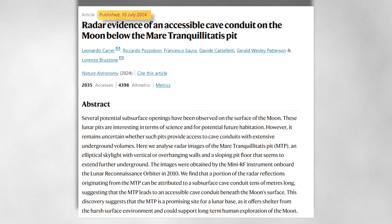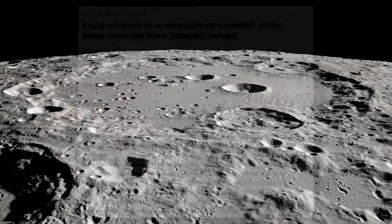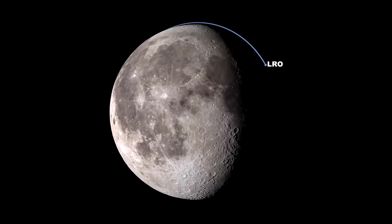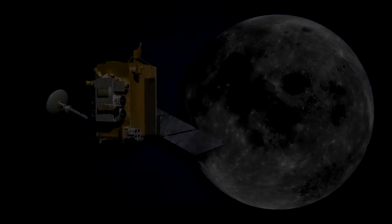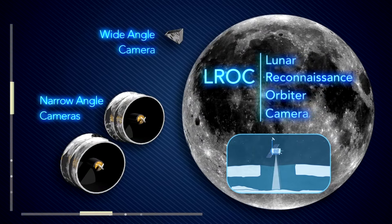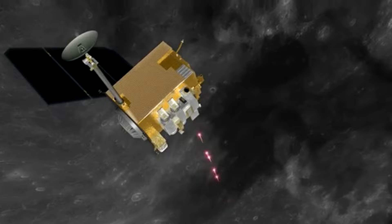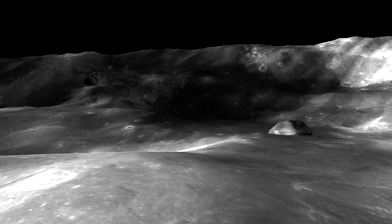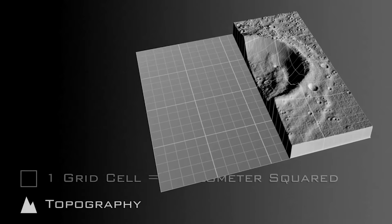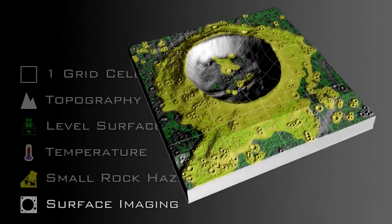Recently, an international team of scientists published a study in Nature Astronomy that revealed what lies beyond one of these mysterious pits. They utilized data captured by NASA's Lunar Reconnaissance Orbiter, specifically its miniature radiofrequency — Mini-RF — instrument. This technology works by firing electromagnetic waves at the lunar surface and analyzing the radar echoes that bounce back. With advanced signal processing techniques, the researchers created a model of a portion of the tunnel.